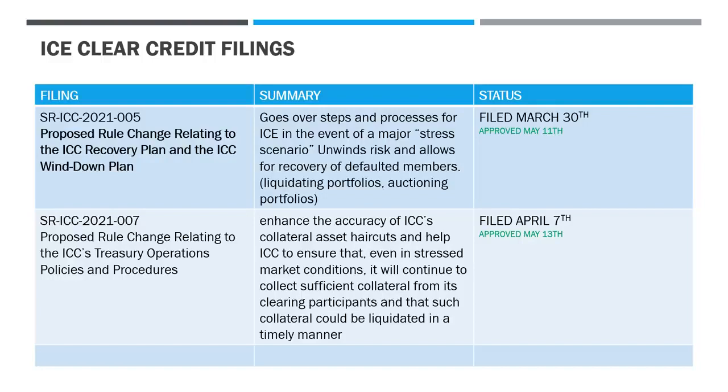We also have SRICC 2021-007, a proposed rule change relating to the ICC's treasury operations, policies, and procedures. The purpose of this is to enhance the accuracy of ICC's collateral asset haircuts and help ICC ensure that even in stressed market conditions, it will continue to collect sufficient collateral from its clearing participants, and that such collateral could be liquidated in a timely manner. That was filed April 7th and approved May 13th.